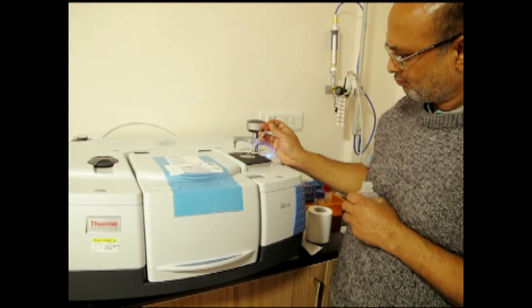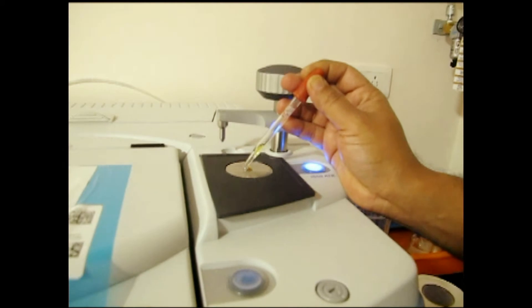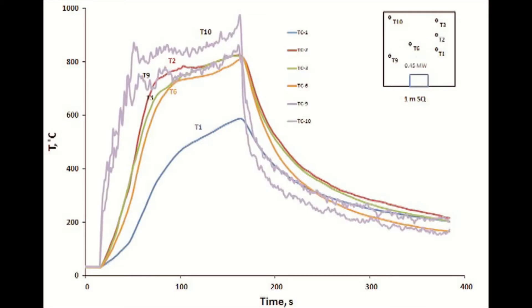Post-fire heptane purity is investigated using an FTIR spectrometer to compare the performance of fresh and used heptane. An apparatus is developed to demonstrate flash fire phenomena, and roof temperature data is recorded to understand thermal behavior.